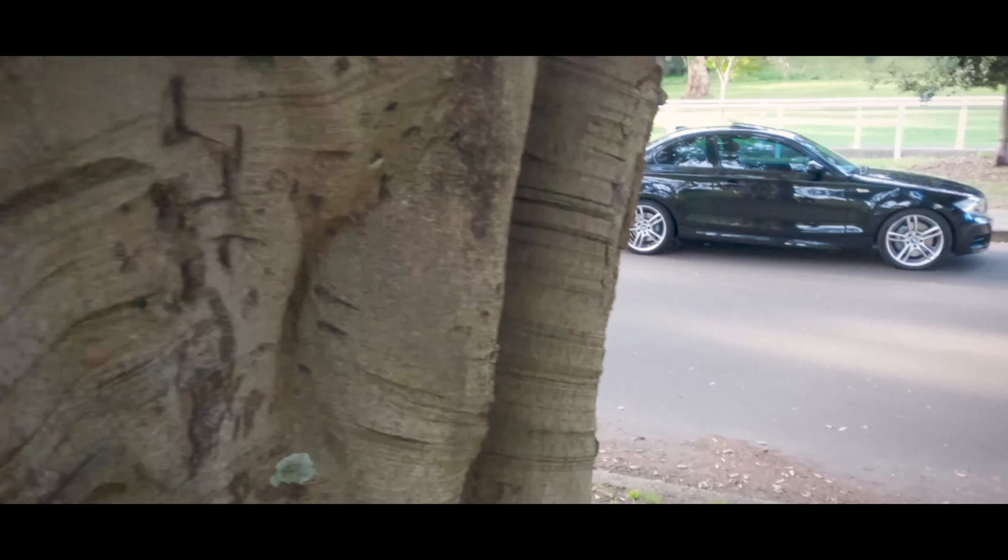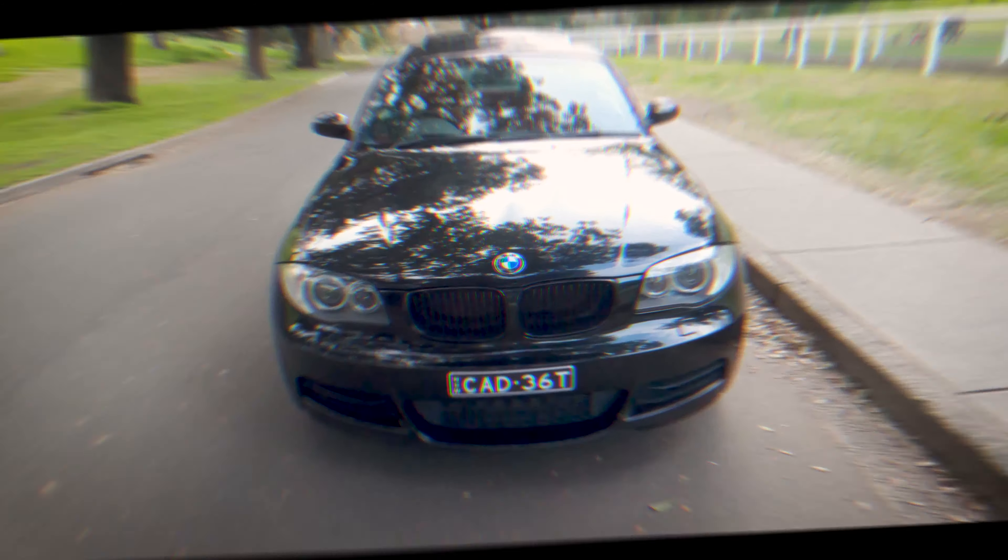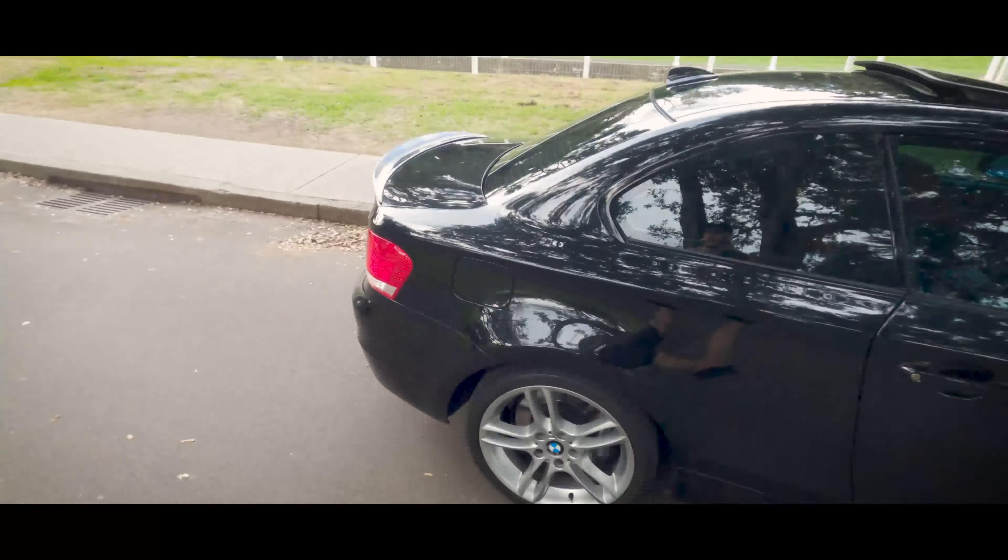Hey YouTube and welcome to episode 3 of the N54 project. Today I'm going to be speaking about the 5 things that I hate about this car. Full disclosure, there's nothing that I really actually hate about the car, but there's some things that in my personal preference I might have changed if I could have had the choice to. I also did a 5 things I love about the car, so make sure you go check that video out.